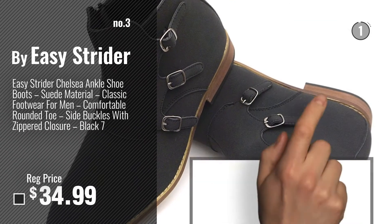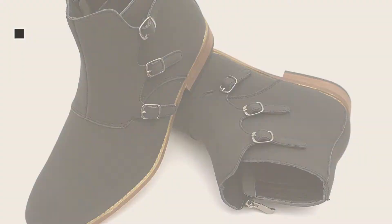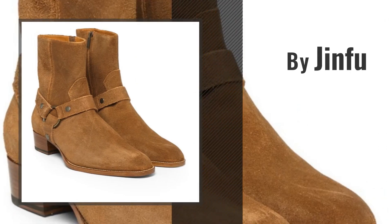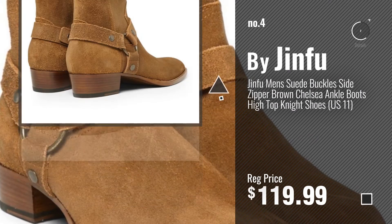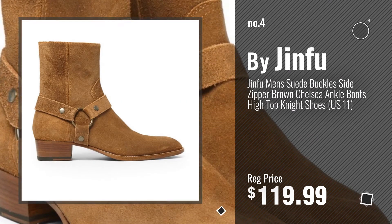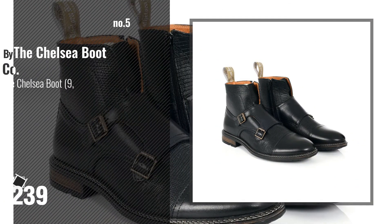For more info about this great top 10, just click this circle and get yours. Number 4 by Jin Fu. Number 5 by The Chelsea Boot Company.